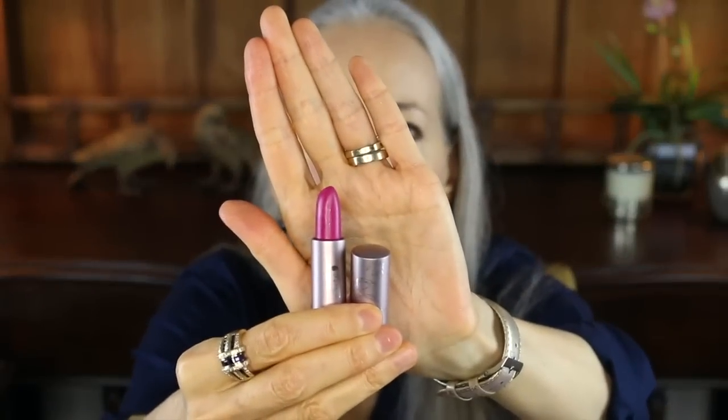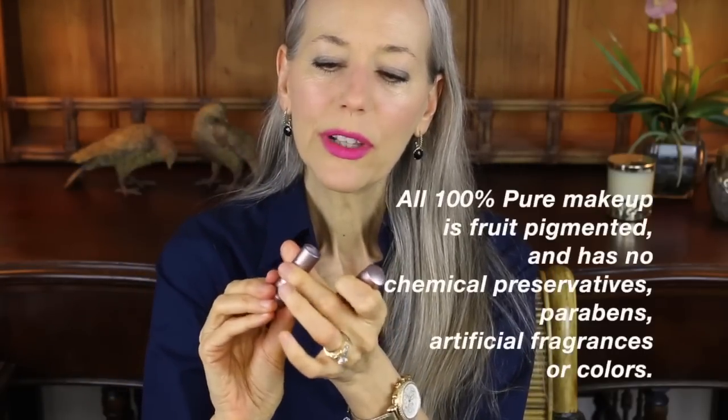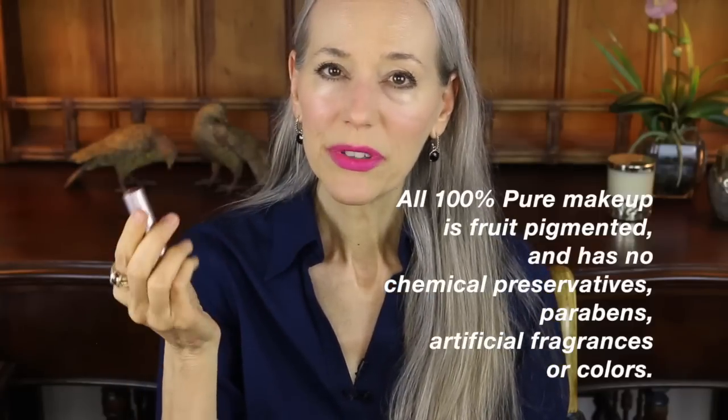I also wanted to show you the lip color I'm wearing. This is by 100% Pure — I believe it's from their Cocoa Butter Matte Lipstick line. The color is Marrakesh — gorgeous, such a pretty color. It's still available and it goes beautifully with the skirt and the bangle colors.